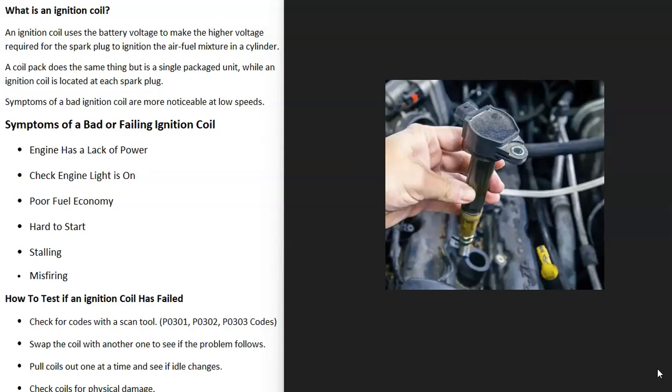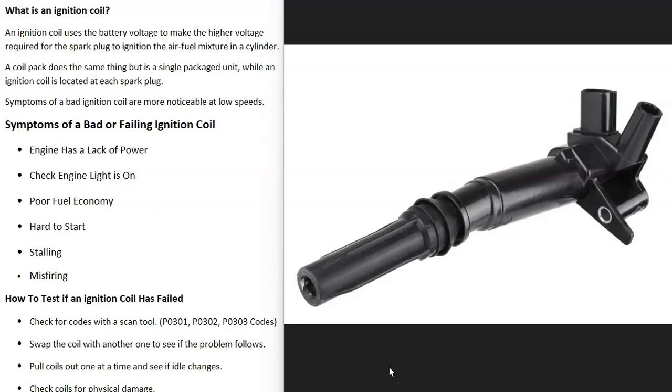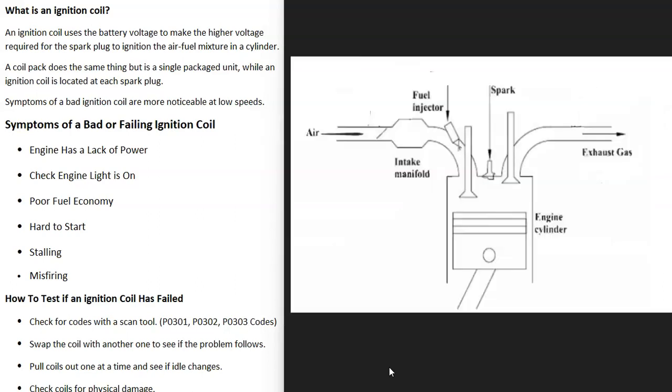First of all, what is an ignition coil? The ignition coil basically just uses the battery voltage to make a higher voltage that's required by the spark plugs to ignite the air-fuel mixture going into the cylinders. Each cylinder needs air and fuel to go in and then it needs to be ignited by a spark, so the ignition coil is working with the spark plug to give the spark.